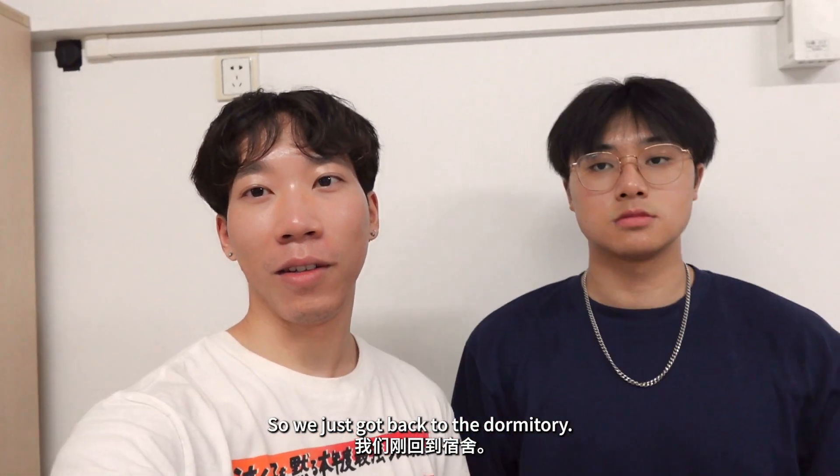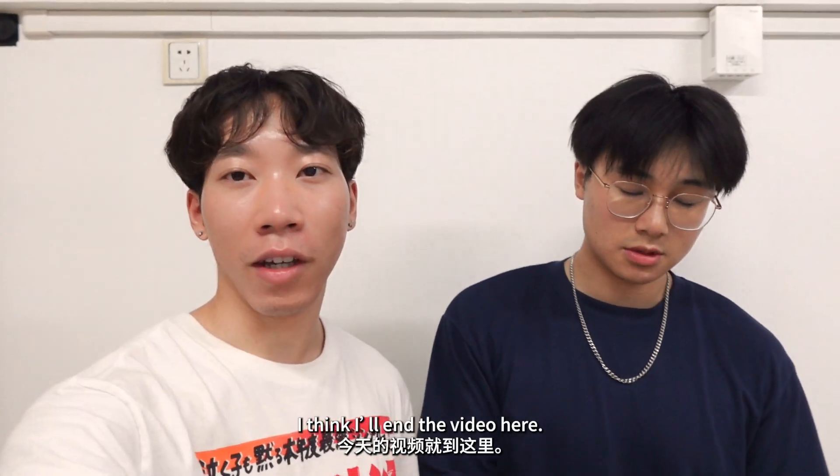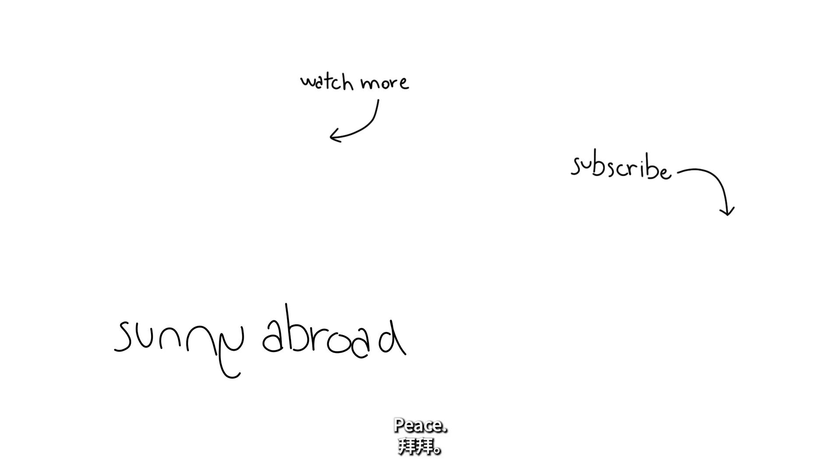Alright, so we just got back to the dormitory. I think I'll end the video here. Thank you so much for watching. See you soon. Peace.